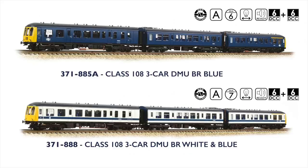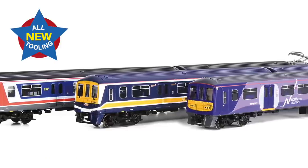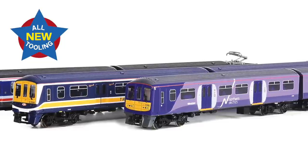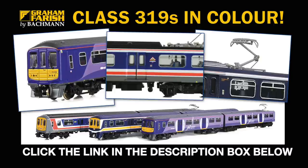Two further versions are offered in BR Blue and BR White and Blue colour schemes, although they won't be available until early next year. Development of the Graham Farish Class 319 EMU took a major step forward this summer when we received the livery samples for these stunning models. First unveiled in the Bachmann Times, we took a closer look on our website back in June, so be sure to check them out too.